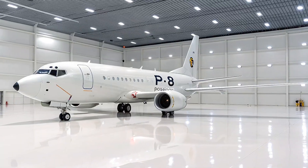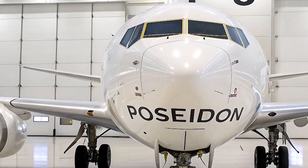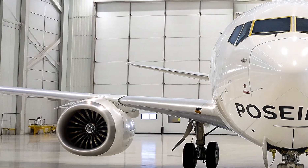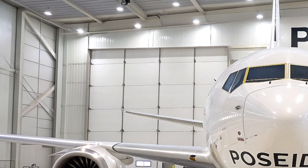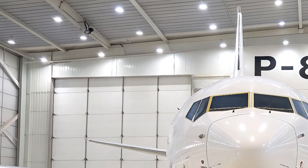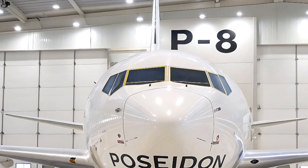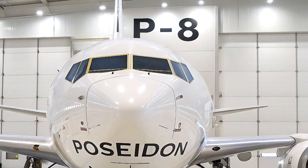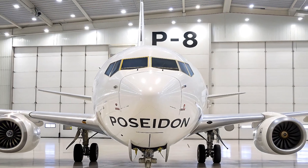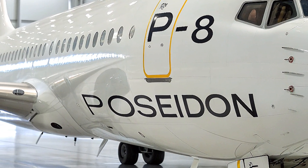Let's start from the runway up. The P-8 Poseidon isn't some experimental prototype — it's a battle-tested evolution of the P-3 Orion, that trusty old turboprop that's been patrolling since the 1960s. By the mid-2000s, the U.S. Navy knew it needed something faster, higher-flying, and more capable to counter evolving threats like stealthy submarines and fast surface vessels in contested waters like the South China Sea or the Arctic.